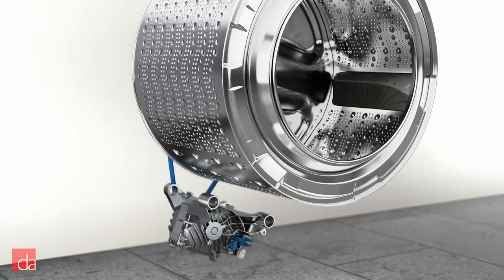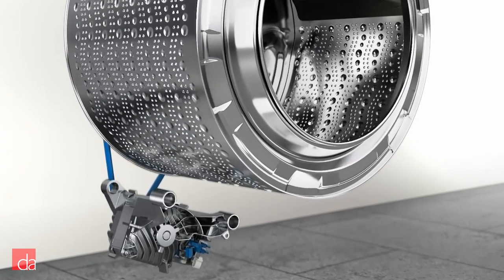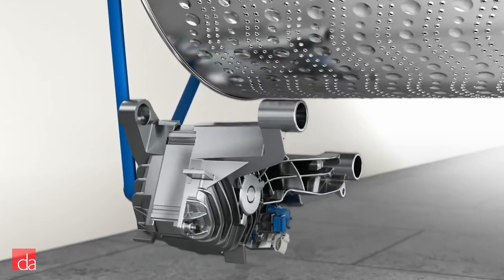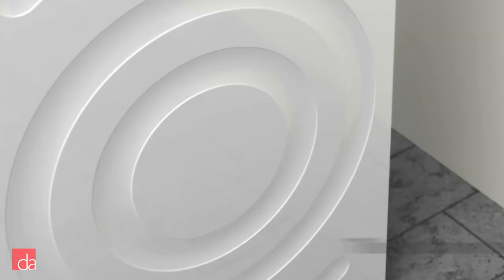The same goes with the innovative EcoSilence Drive motor design, which uses a magnetic brushless design that reduces friction to save on energy efficiency while also being extremely quiet. Combined with anti-vibration circulator walls, you'll have one of the quietest laundry sets on the market.